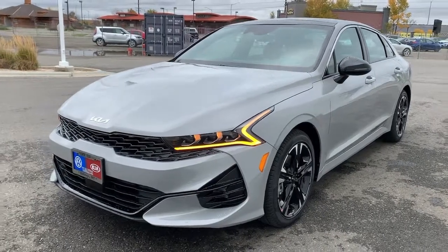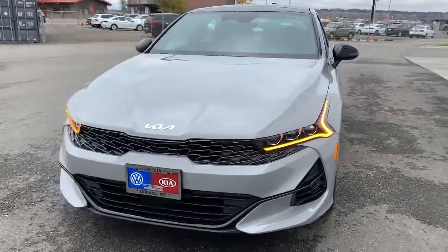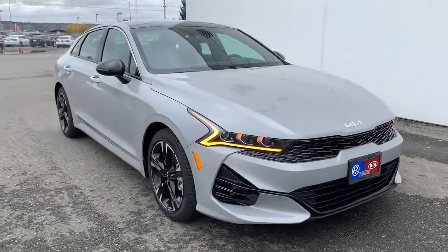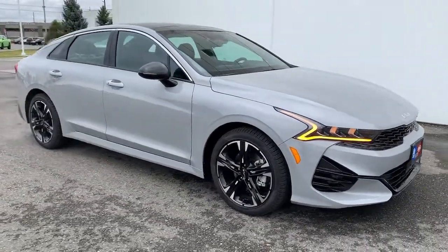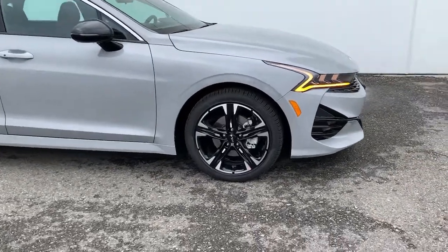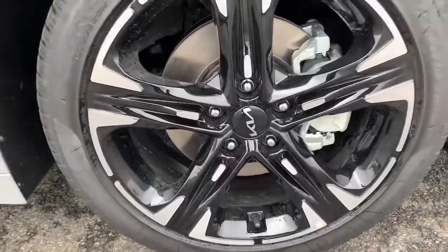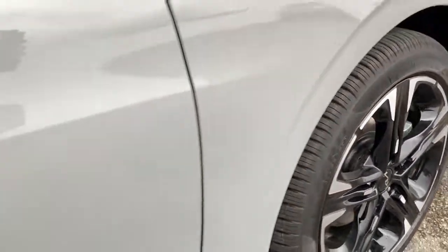You'll have love at first sight with the 2022 Kia K5. Ready to transform your daily drive? Here's a family-friendly K5 that delivers security, luxury, and family-friendly convenience in a surprisingly affordable and undeniably stylish four-door sedan.